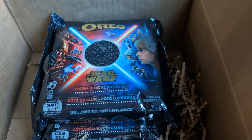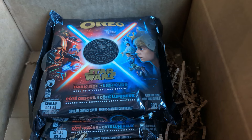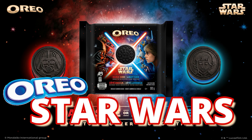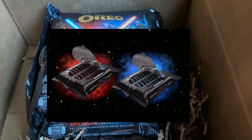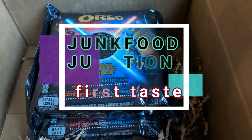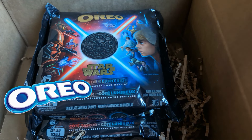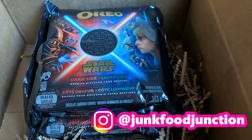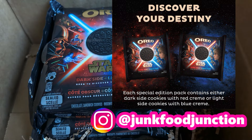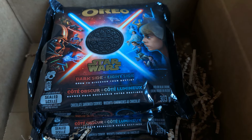Brother Neil here and today we're trying the limited edition Star Wars Oreos. It's May 2024 and next month Oreo Canada is releasing two versions of these limited edition Star Wars embossed cookies. We can't wait to crack them open, show you what they look like, do that quick sniff test, before we tell you if we're going to the dark side or the light side. These will be available in Canada starting on June the 10th, and you can fulfill your destiny with these special edition Star Wars Oreos in collaboration with Lucasfilm.